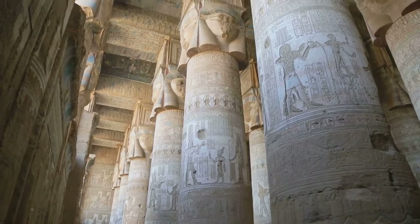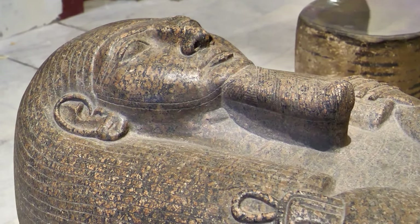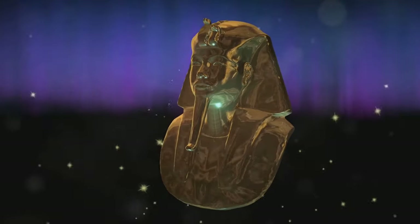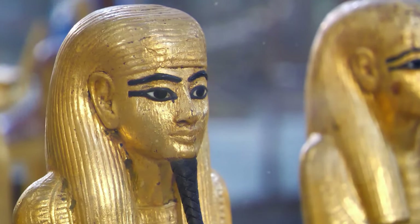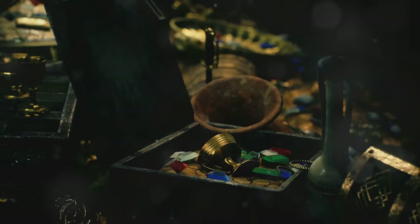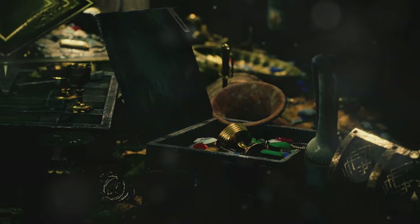Hidden for centuries, the tomb of Tutankhamun captured the world's imagination. In 1922, Howard Carter discovered the sealed doorway to the tomb. Inside, gilded statues, alabaster chests and the gleam of gold awaited. Carter's discovery provided a wealth of information about ancient Egyptian culture.